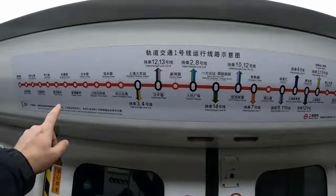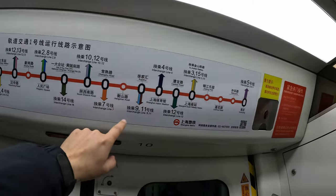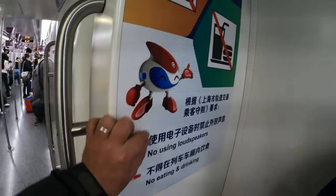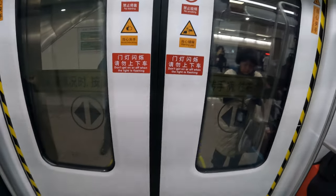To help with navigation there are maps inside the carriage showing all the transfer lines. There are also rules about not making much noise, eating or drinking.